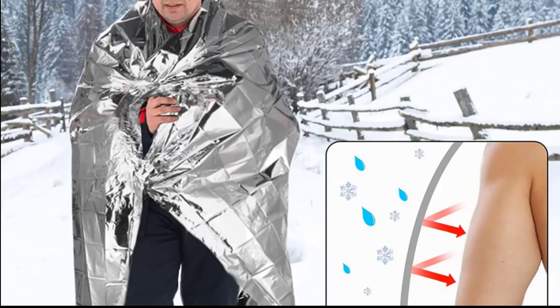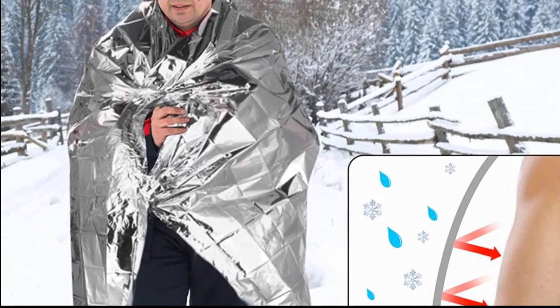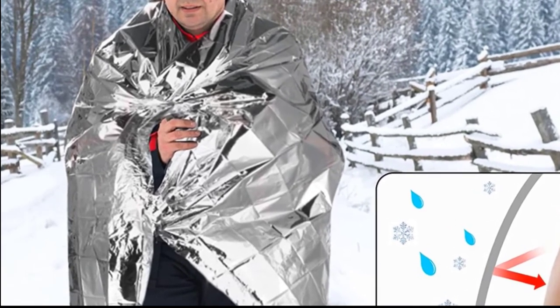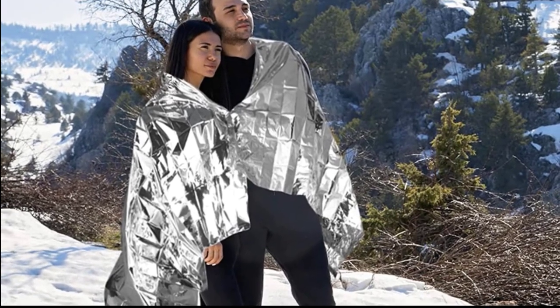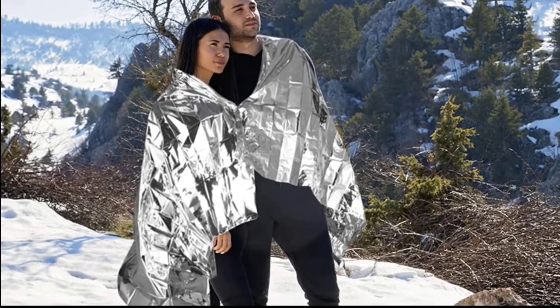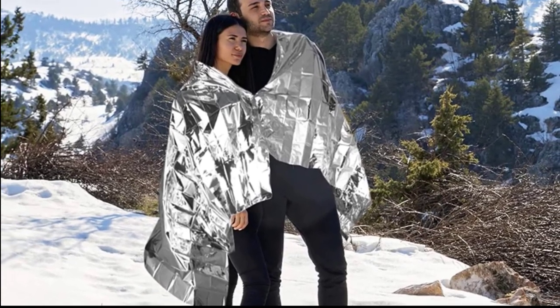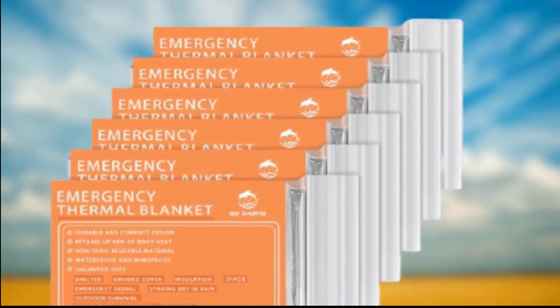The Amalu Survival Blanket has limitless application versatility. It can be used as a tent footprint, ground cover, emergency shelter, shade cover, backpack cover, rain poncho, emergency signal, solar oven, fishing lure, bird repellent, sleeping bag liner, bivouac sack, wind blocker, arm sling, tourniquet, bivvy, trail marker, and water collector. As the blanket is reusable and non-toxic, you can safely use it over and over again.